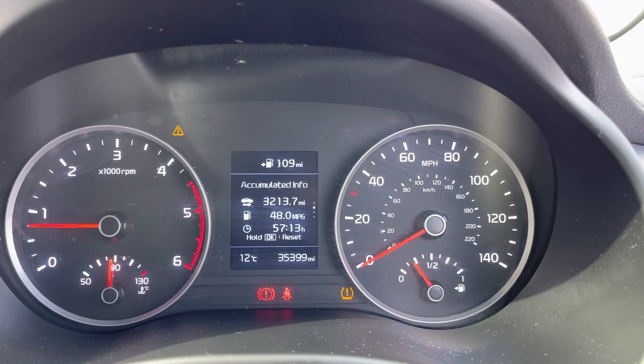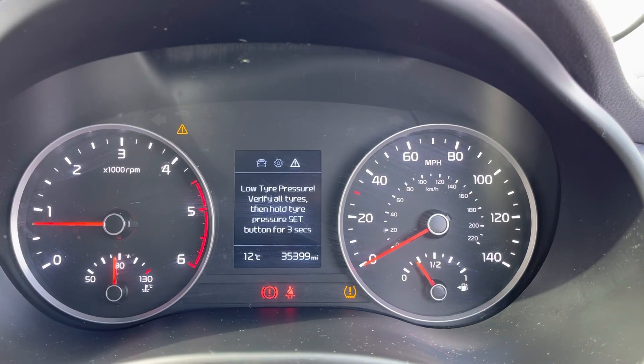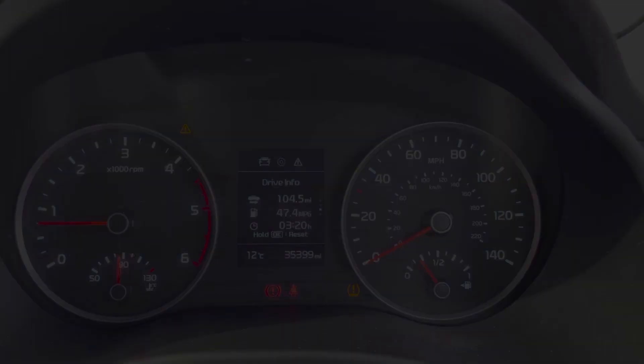There are plenty of brilliant features that you can have to play around with once you take ownership. Here you do have access to all the vital information you might need when on the go. It's extremely easy to navigate around and you can set this display to your own personal preference.